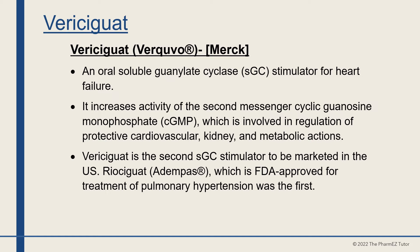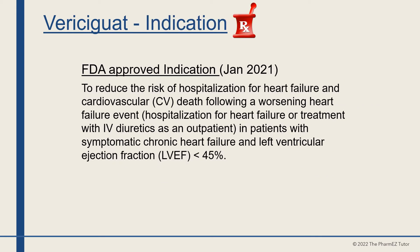Vericiguat is the second guanylate cyclase stimulator marketed in the United States; riociguat, FDA-approved for pulmonary hypertension, was the first. Vericiguat was FDA-approved in January 2021. It is indicated to reduce the risk of hospitalization for heart failure and cardiovascular death following a worsening heart failure event — hospitalization for heart failure or treatment with IV diuretics as an outpatient — in patients with symptomatic chronic heart failure and left ventricular ejection fraction less than 45%.